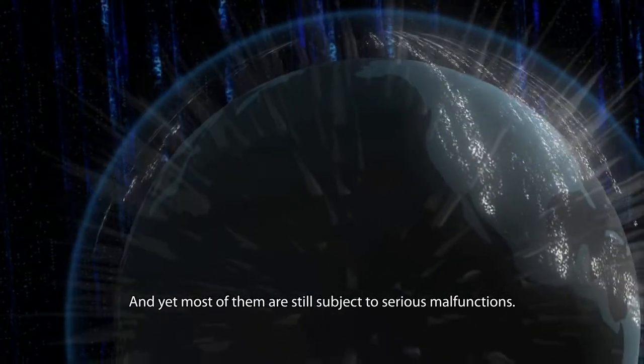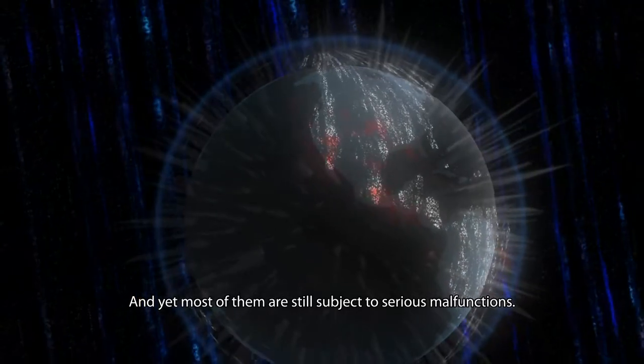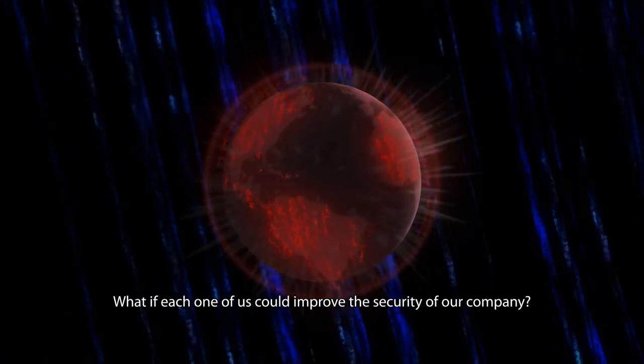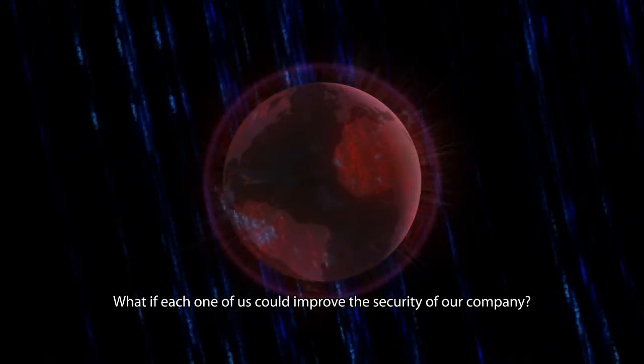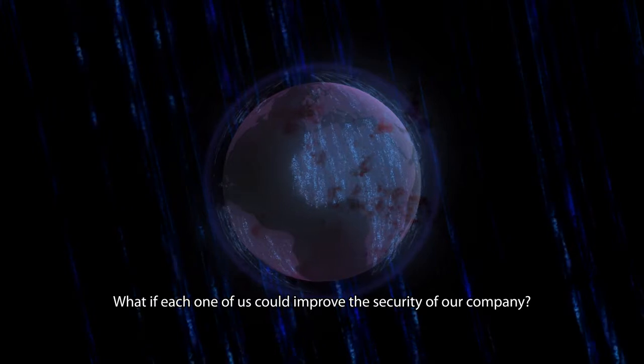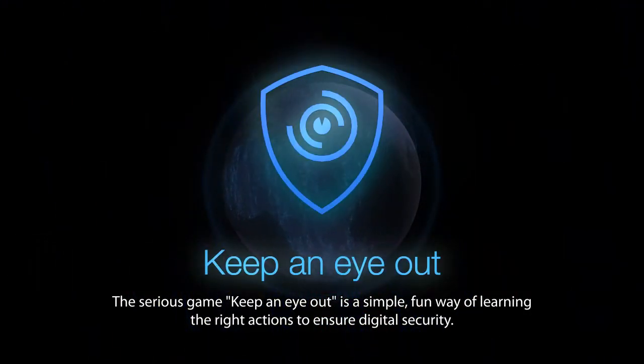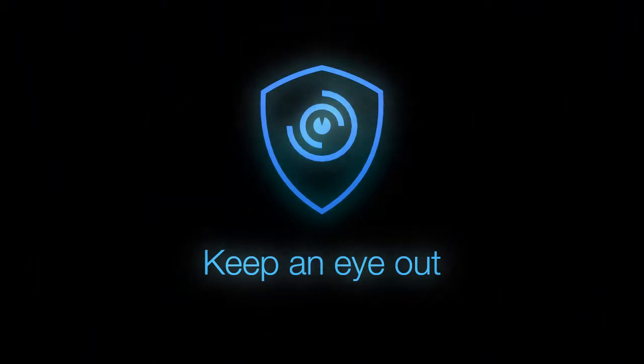Digital security is a challenge that is well known to all companies, and yet most of them are still subject to serious malfunctions. What can you do to protect yourself? What if each one of us could improve the security of our company? The serious game 'Keep an Eye Out' is a simple, fun way of learning the right actions to ensure digital security.